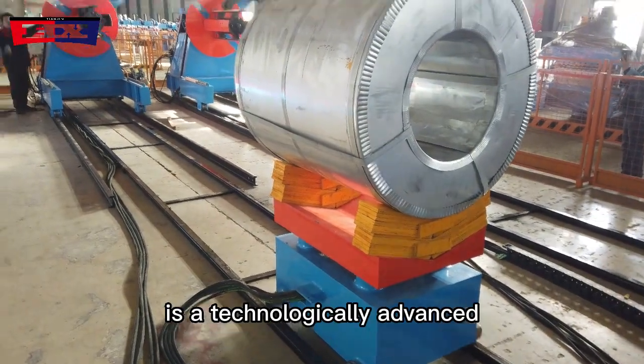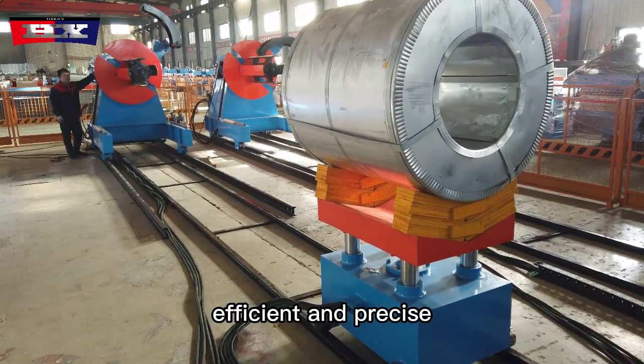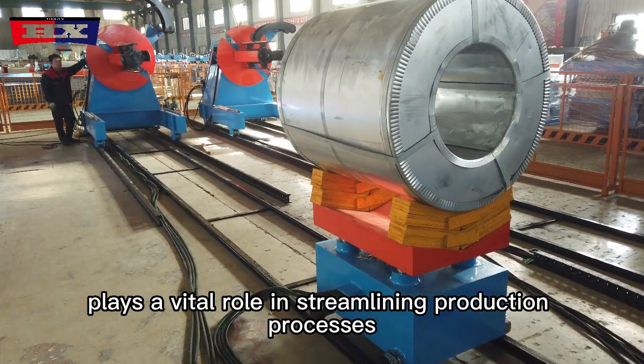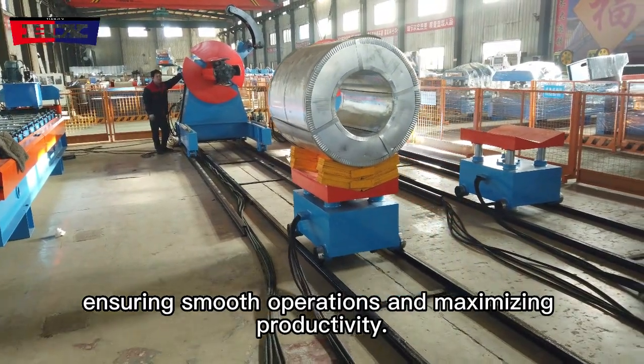The hydraulic decoiler machine is a technologically advanced equipment widely used in various industries for efficient and precise material uncoiling. This specialized machine plays a vital role in streamlining production processes, ensuring smooth operations, and maximizing productivity.